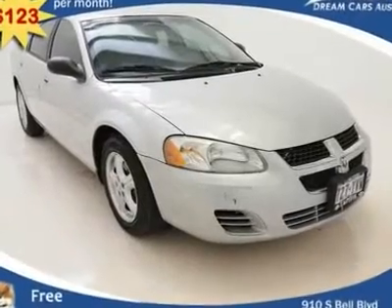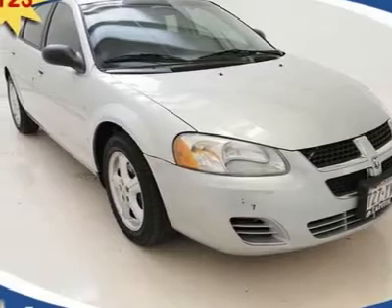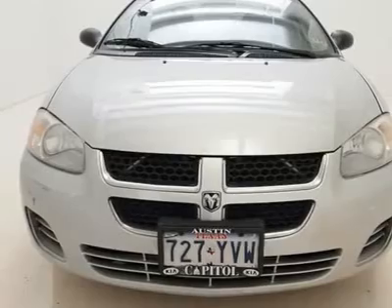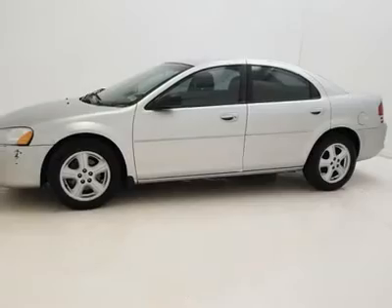$123 per month with free warranty, certified and inspected with available financing. A beautiful vehicle priced to sell and getting an impressive 28 miles to the gallon, this vehicle comes loaded with awesome features such as: